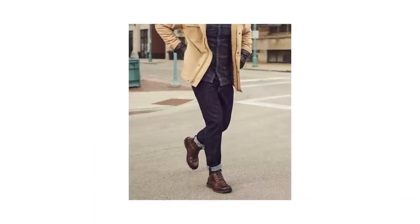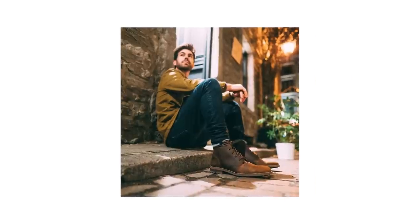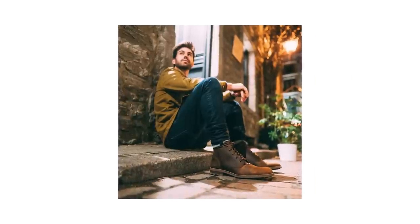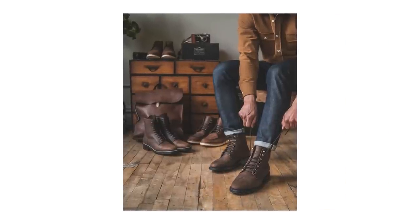Styling lace-up boots like these is a total no-brainer. You can literally match them with everything in your fall wardrobe, especially if you have a pair in a shade of rich dark chocolate. Level up your existing wardrobe with something that will last you many many seasons to come.